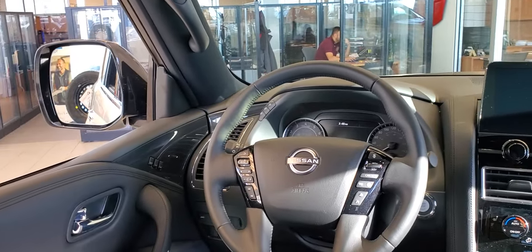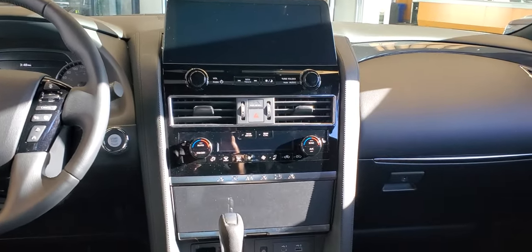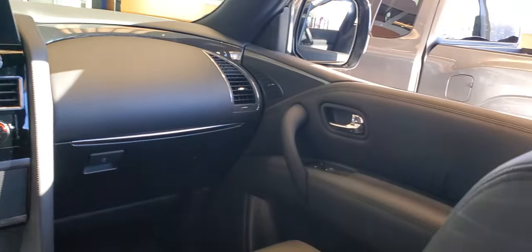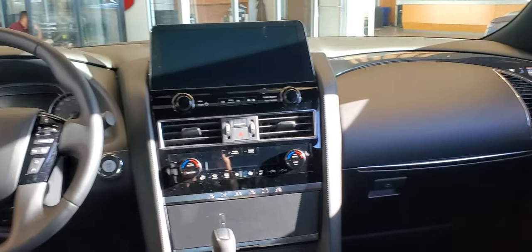This one has a 360 camera so it's fully loaded — heated seats, heated steering wheel, sunroof, adaptive cruise control, climate control. It's got a lot of nice equipment in it. Just a quick look at the Nissan Armada SL Midnight.